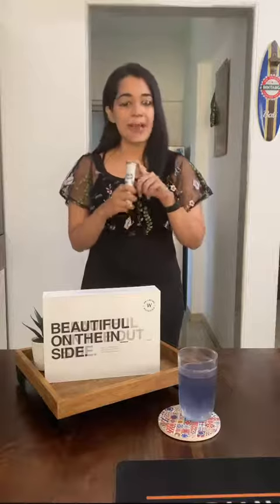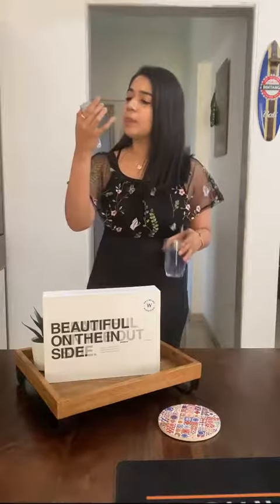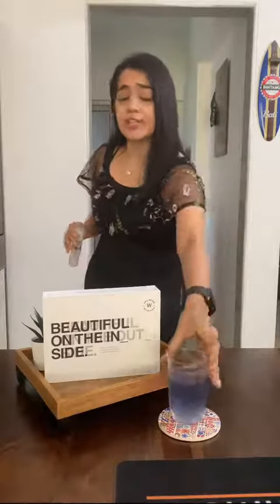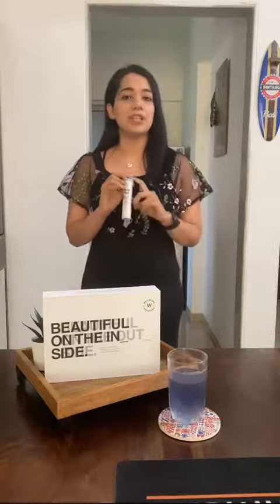I have ordered my second pack and I have really liked the taste. This is the blueberry and mint flavor — it's really delicious. Cheers to great skin! Do include collagen in your diet and you will start seeing the effect immediately.